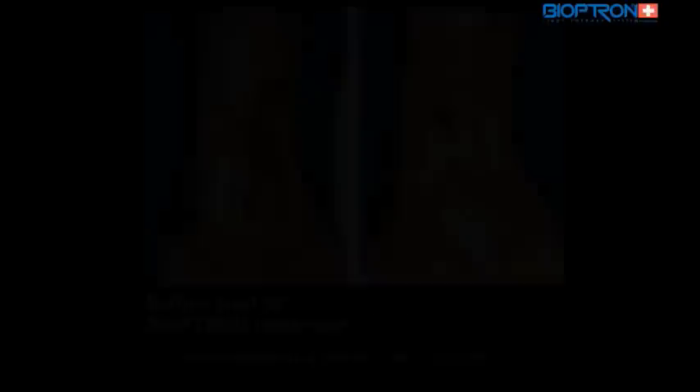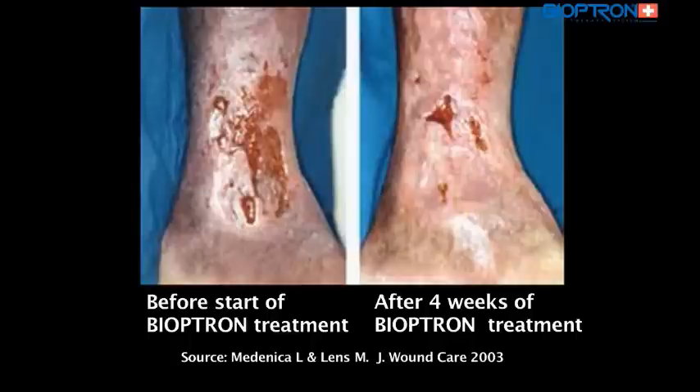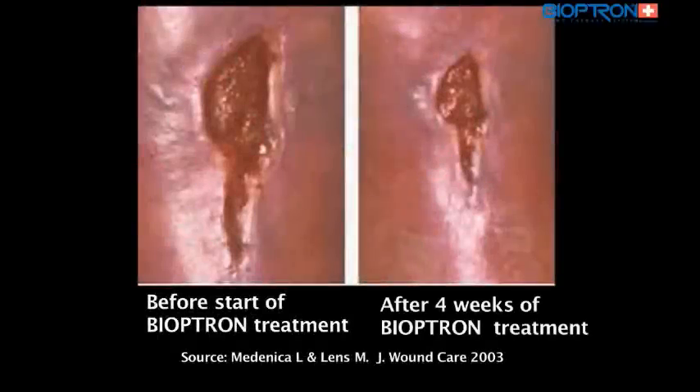As a matter of fact, the thorough mechanism of Bioptron functioning is damaged tissue regeneration, making the immunity stronger and improving microcirculation. Bioptron stimulates blood vessels in tissue and it improves the tissue regeneration process. That is how it speeds up the healing of chronic wounds.